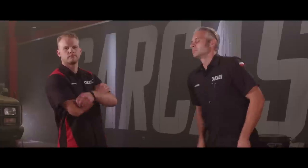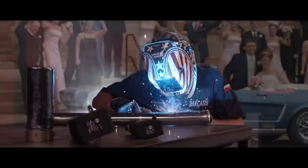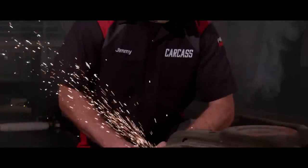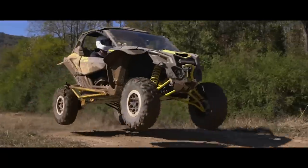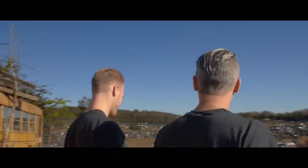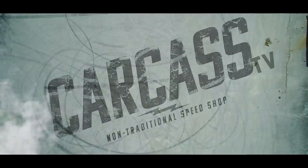When you want to build something different, you turn to these guys — Jeremy Whitman and Jimmy King. Jeremy was raised in Minnesota building street rods. He's a builder, fabricator, and welder. Jimmy grew up in Nevada working in his dad's garage building cars. He's a mechanical engineer, builder, and fabricator. They take left-for-dead rides and transform them into one-of-a-kind builds. If you can dream it, they can build it. This is Carcass, a non-traditional speed shop.